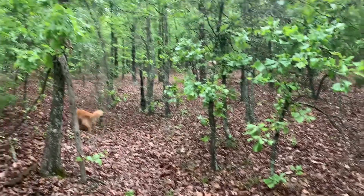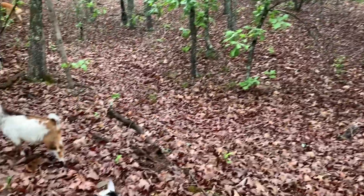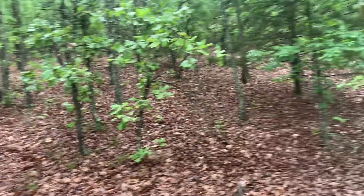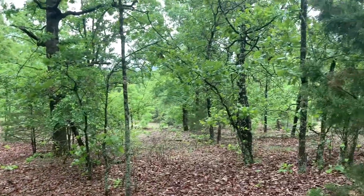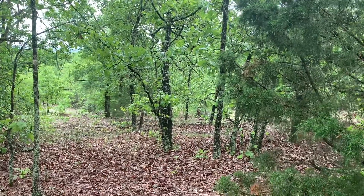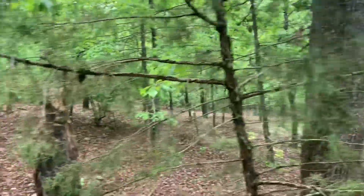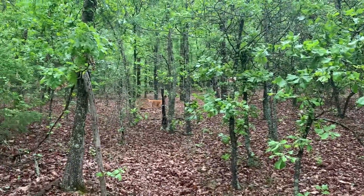Now we've kind of gotten into the wooded section. We decided to come straight up the hill from the pond — me and my sidekicks. There are some cleared-out areas on the way up; you can see some down there and some over here. You can probably tell I'm breathing a little harder. We're about to go straight up to the top of this ridge.